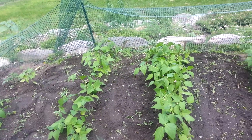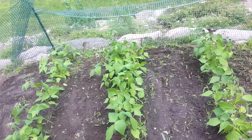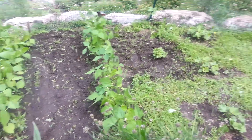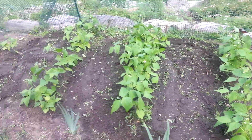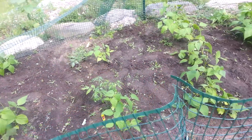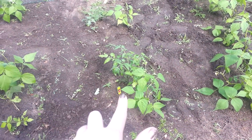My husband helped me weed up and down here. Oh my gosh, weeding is such hard work, especially when it's hot out — the dirt just sticks to you. So there's my green beans, and over here, this is just a random green bean plant right there.